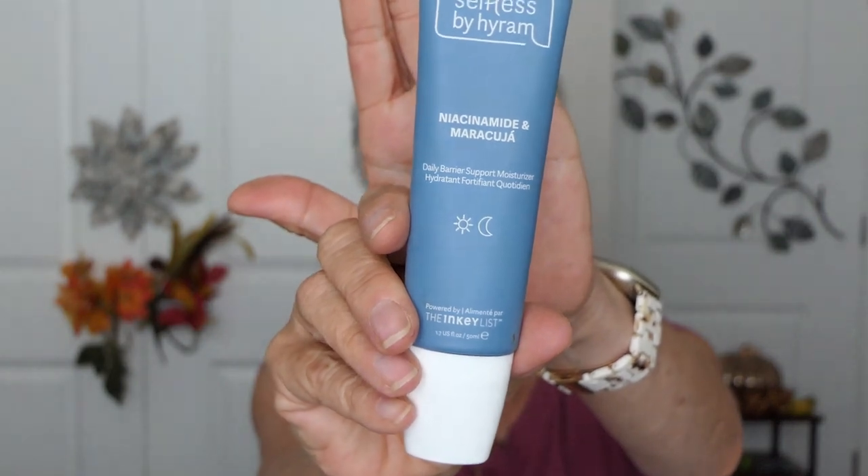Next I got this Selfless by Hiram Niacinamide Marcula. I really liked it. I thought it was really light and it absorbed in and your skin felt really smooth. I saw it online for about $20 for this size, and I still have some left. I use it just in the mornings, and if I need a little touch up with some Lolan, I will use that.